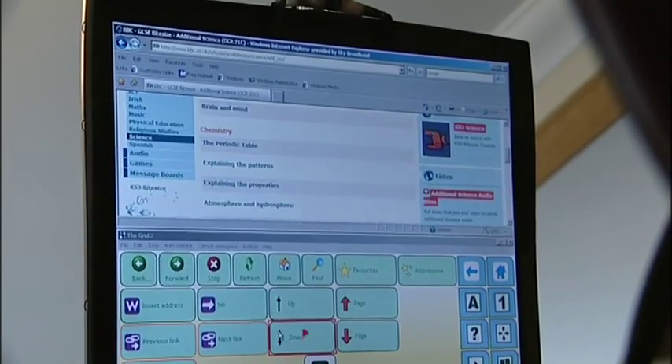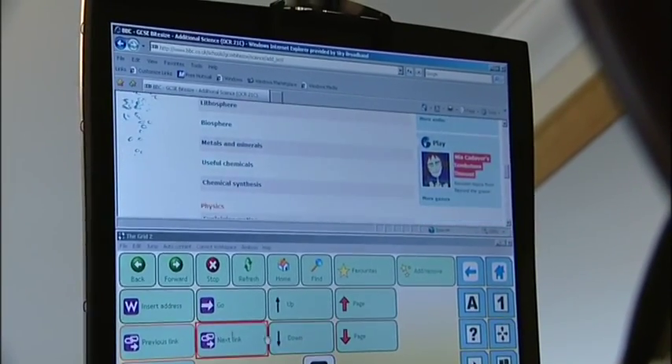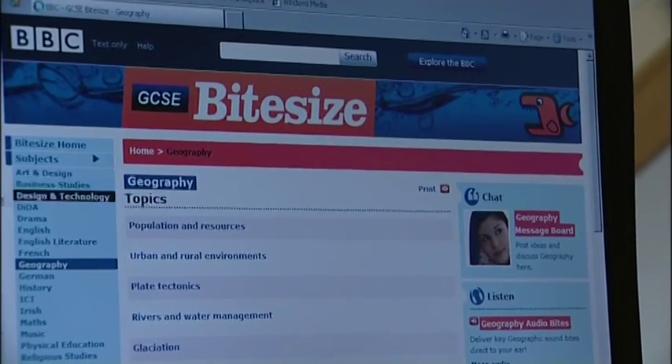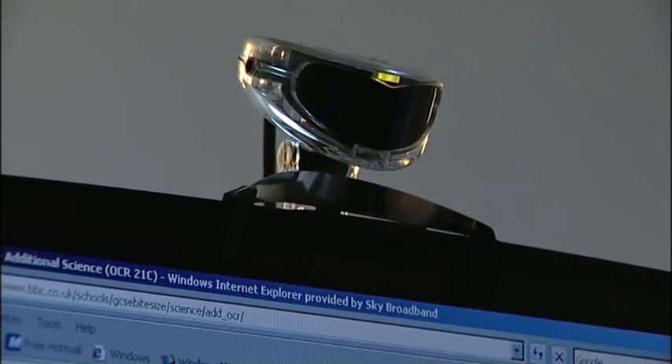Nathan uses best award winner The Grid 2. This revolutionary software enables him to access any computer-based package. It can be controlled in many different ways, but Nathan uses a laser.